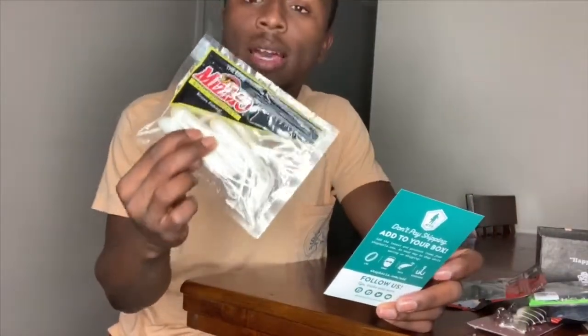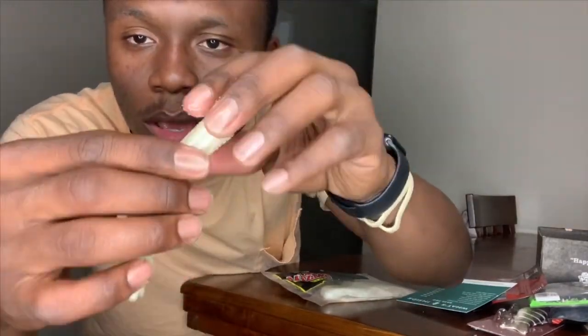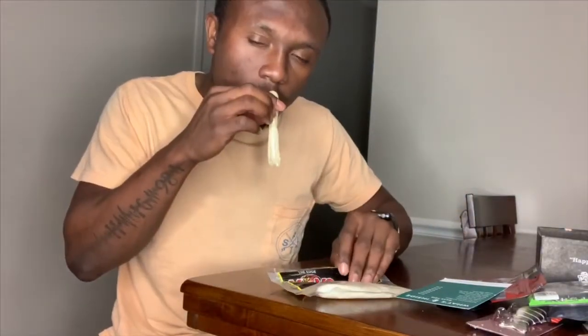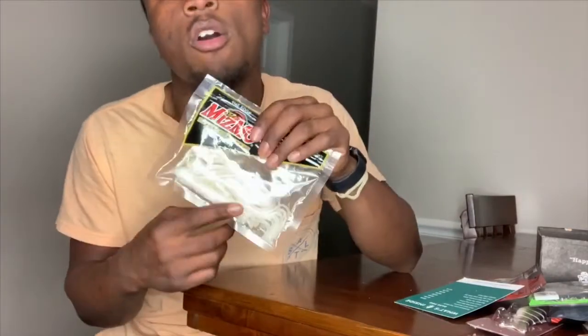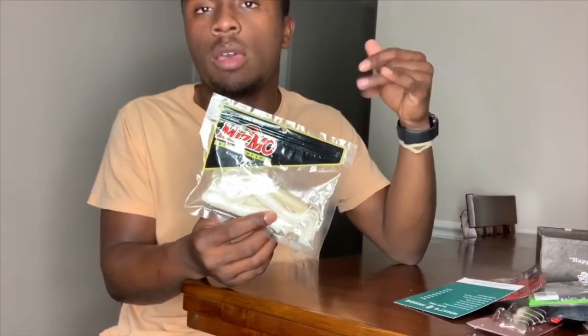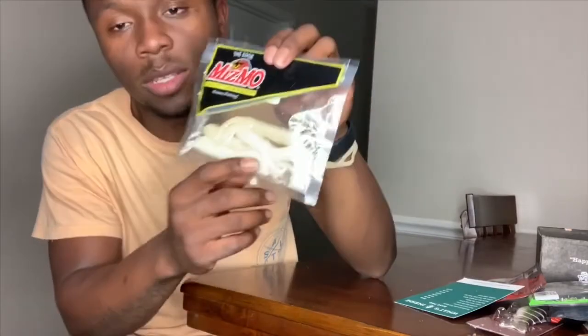We got the Miso Bait Company tubes. These are a little different — I've never seen a bait like this. It has a weird salty texture you can feel on your fingers. It's similar in concept to a jig but can get into places a jig can't, making it perfect for a Weedless rig. Whether you're sight fishing, flipping, or swimming it on a jig head, this is a must-have in your tackle box. The color is called Ghost.